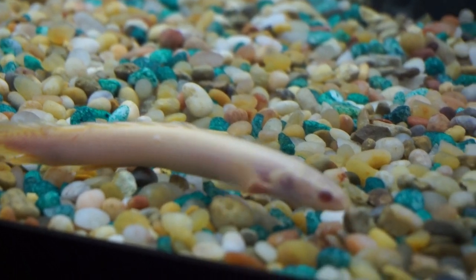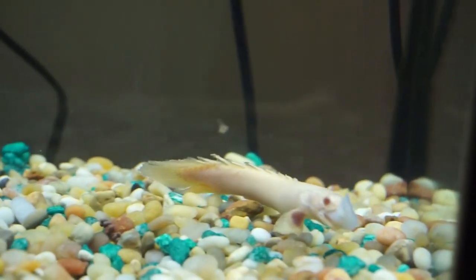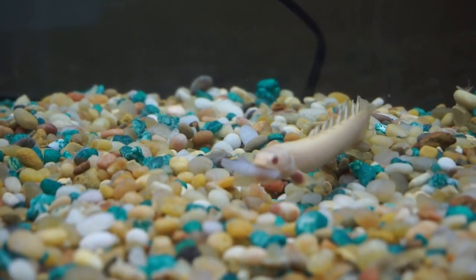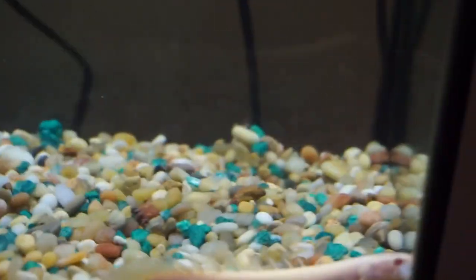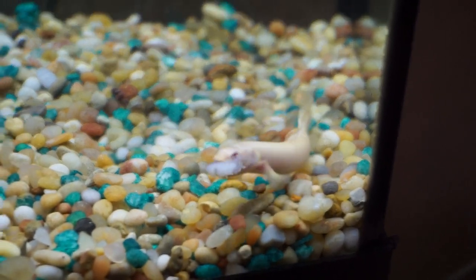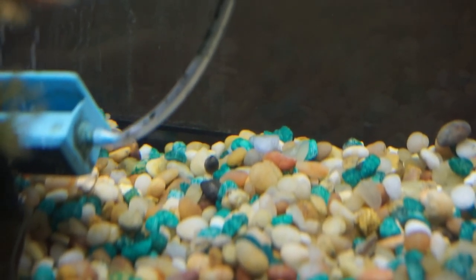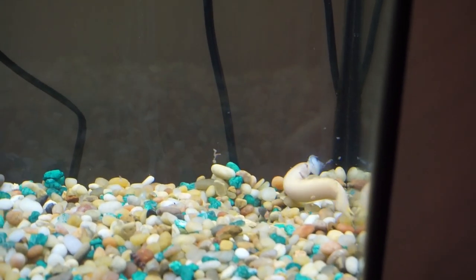Oh my gosh, he grabbed it! He grabbed it! Oh my gosh, he finally got it. Are you serious, bro? As I'm filming this, he grabs the big piece of shrimp. I guess it literally just took me talking about him not eating and he literally just started eating right there. He's got that huge piece of shrimp in his mouth — I should have cut it up into a smaller piece. Holy cow, he's got that thing. Finally ate it. And that was the piece that he went up to two or three times and rejected! That is one weird fish right there.